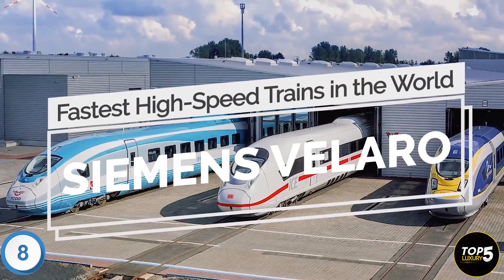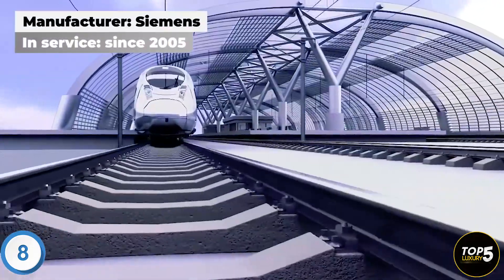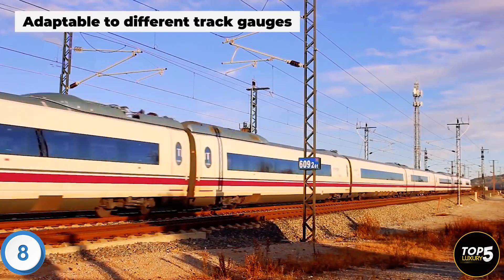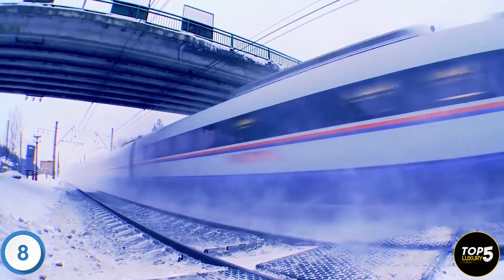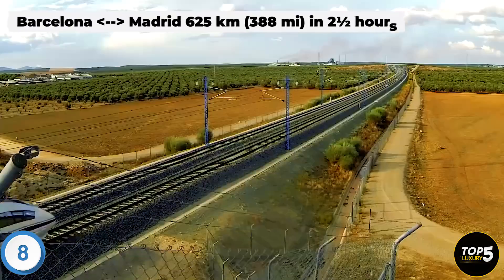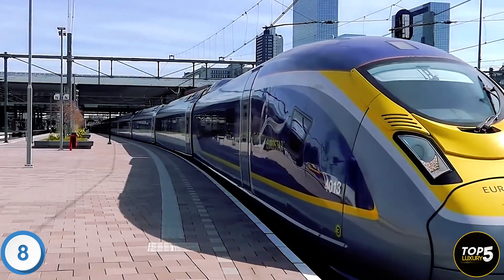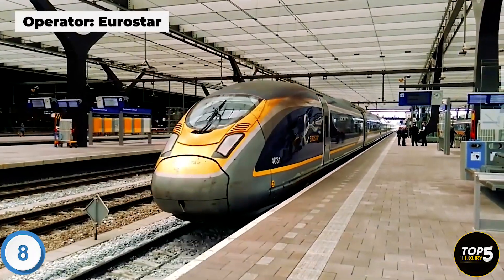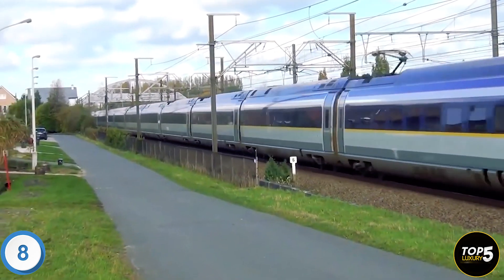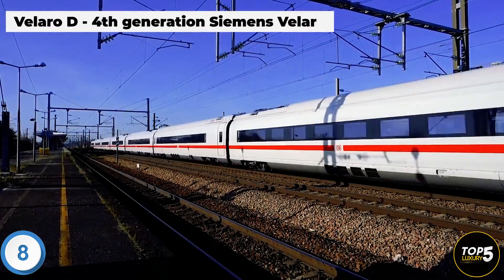The Siemens Velaro is a family of high-speed trains developed by Siemens based on the ICE 3M trains manufactured for Deutsche Bahn. The Velaro trains are known for their versatility across various climatic zones, meeting national and international requirements. Renfe in Spain operates Velaro trains, known as Velaro E or AVE Class 103, on the 625-kilometer route between Barcelona and Madrid at speeds of up to 310 km/h. The Velaro 320, operated by Eurostar, is designed to meet strict channel tunnel regulations, with a top speed of 320 km/h, a capacity of 950 seats, and resistance to fire and water.